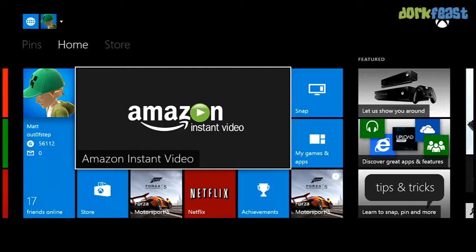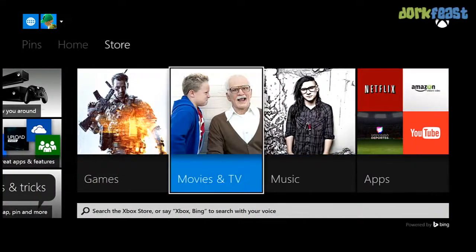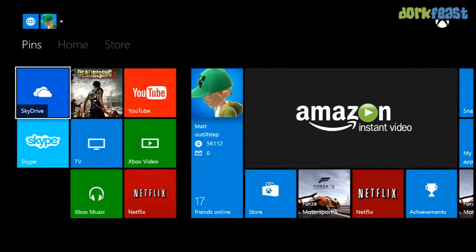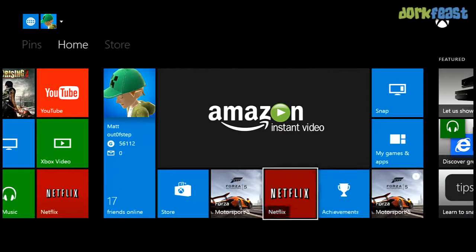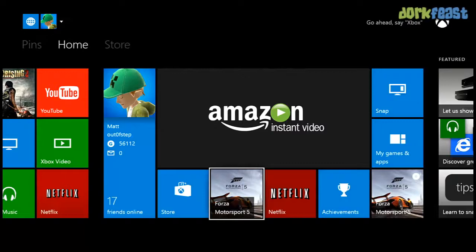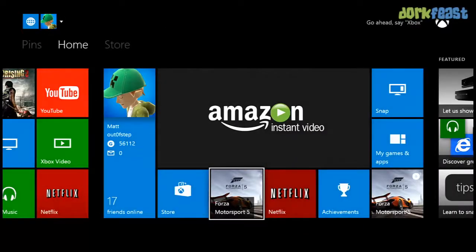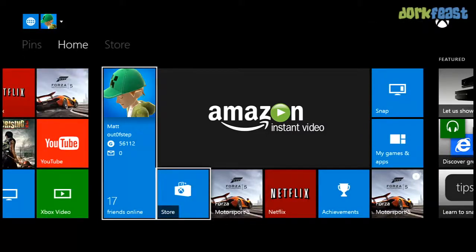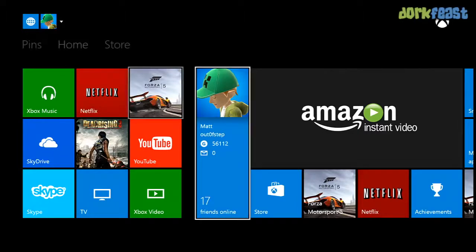Next up is the dashboard. The new dashboard is streamlined and styled like Windows 8 with the ability to pin tiles. So here we're navigating the dashboard — let's say I want to pin Forza, one of my new games. You go to the game, press start, and you're able to pin the game to home. After that, under pins, the Forza tile shows up.